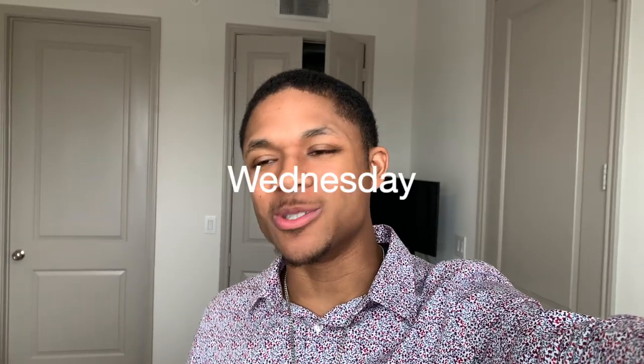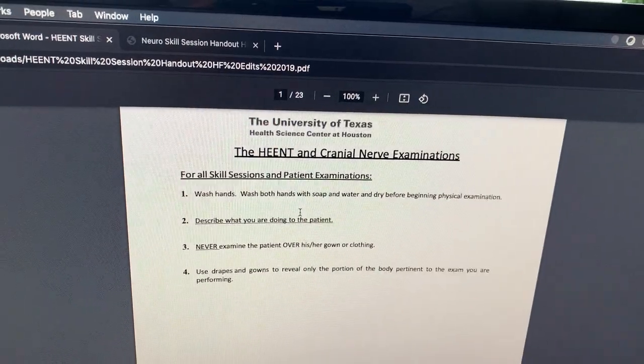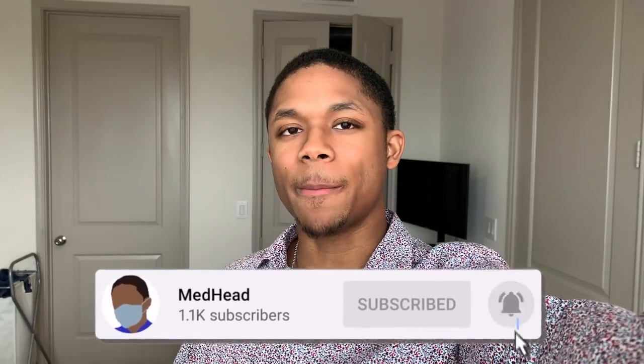Today is Wednesday. We started a new PBL case with a new patient. We're going to the clinical skills session today, which covers HEENT — head, ear, eye, neck, throat — and neurological cranial nerve examinations. I'm doing some last-minute review to make sure I'm good for the session. After that I have a full day of learning and I need to start working on my research IRB proposal. I haven't eaten today so I'm going to grab a bowl of oatmeal with some blueberries on top.